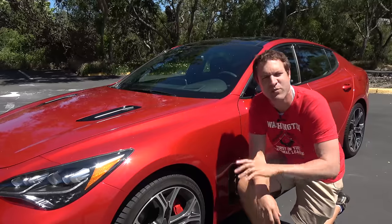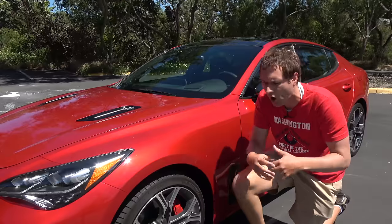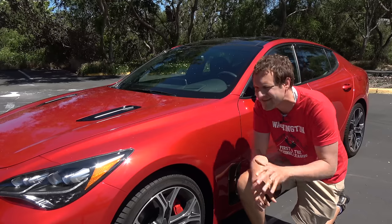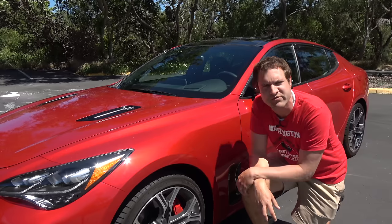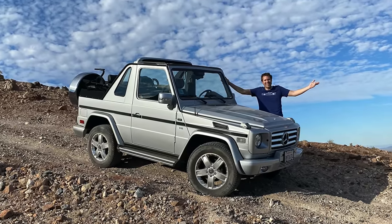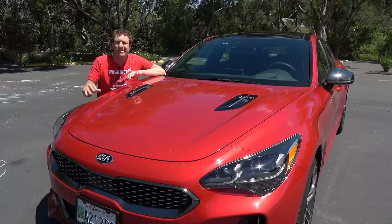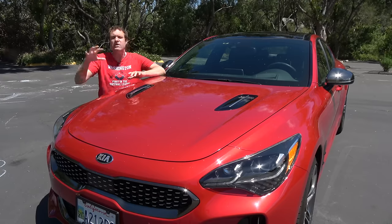Let me explain how someone goes from an E63 AMG station wagon to a Kia. I bought the E63 wagon when I lived on the East Coast, where space was at a premium — I only had one parking space, so I needed one car that could do it all: carry everything, be luxurious, go on long trips, and be kind of a sports car. But since I moved to California about two years ago, I have a lot more space, so I can get different vehicles for different purposes.